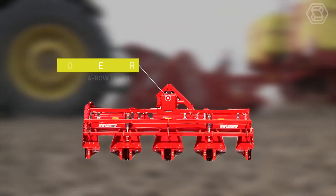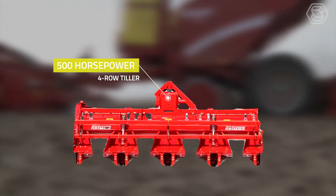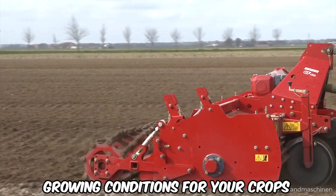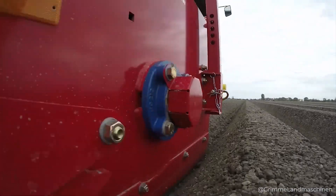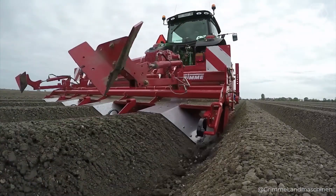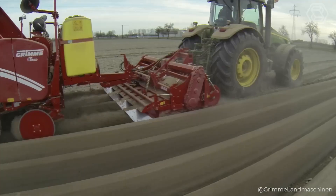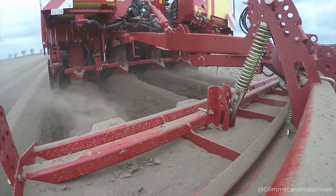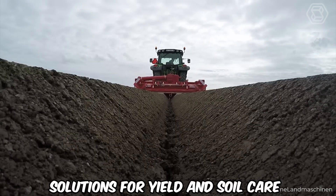The GF 400 is the farmer's multi-tool for high-quality soil preparation and ridging of vegetables and potatoes. This four-row tiller adapts to your needs, going from full tillage to ridging mode in minutes. Intensive tillage ensures optimal growing conditions, while Terra Protect protects the ground from erosion. Use the GF 400 with a planting machine for simultaneous cultivation and planting, compact the ridges with hydraulic rollers, and add seeders on a lifting frame for a complete seeding solution.